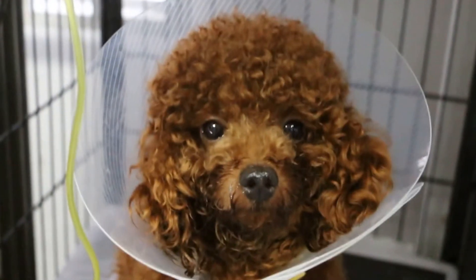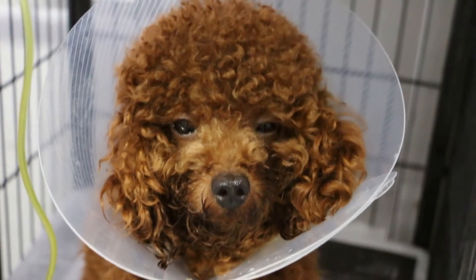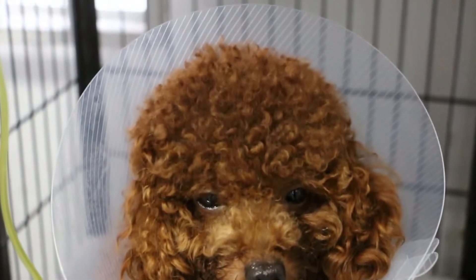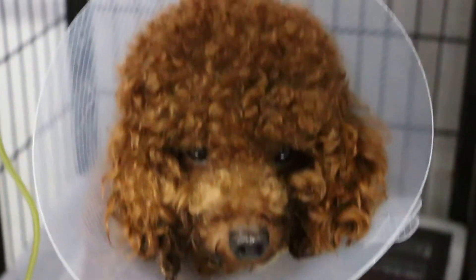The dog did not recover, so today — day seven — the father, who really loves this dog, brought it here to me for a second opinion.